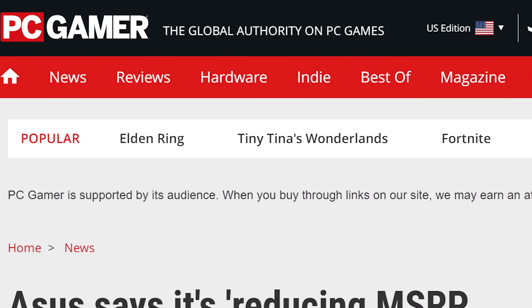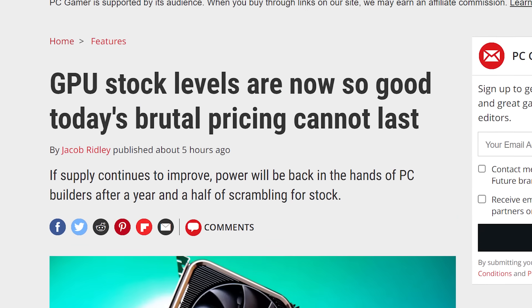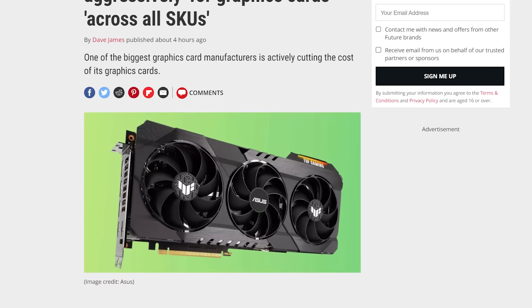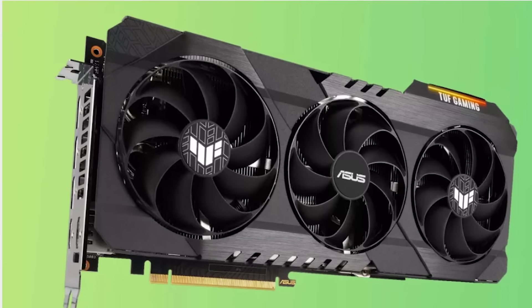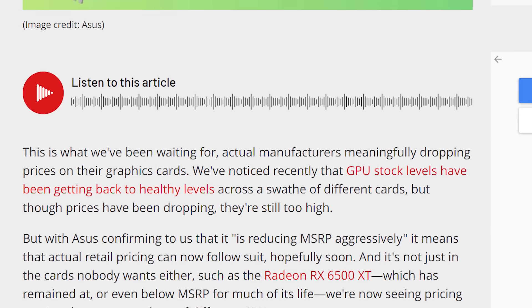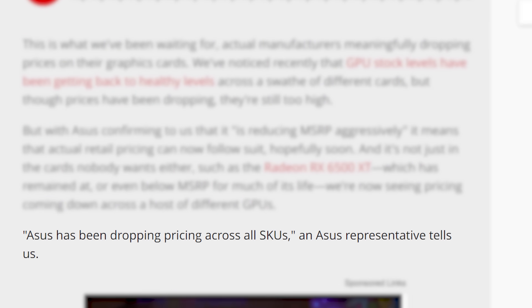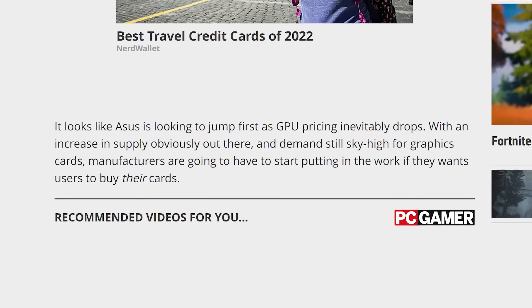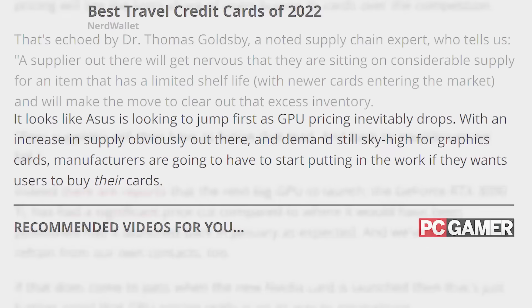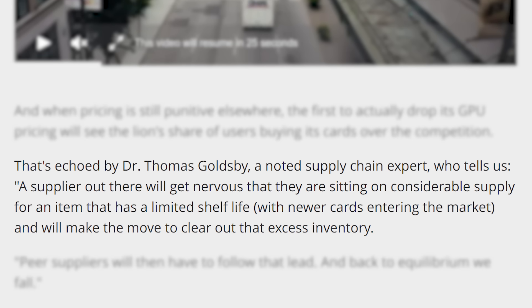Starting things off, we have a story from PC Gamer, who recently noticed that GPU stock has been getting back to healthy levels. But what's bigger is that PC Gamer spoke with one of the largest GPU manufacturers out there, ASUS. According to them, they're reducing MSRP aggressively and dropping prices across all SKUs. This makes ASUS the first third-party manufacturer to do this, and according to a supply chain expert, this will likely force other suppliers to do the same.